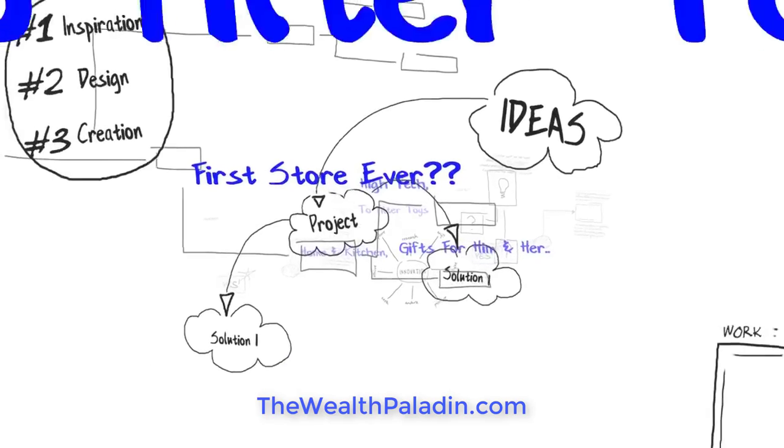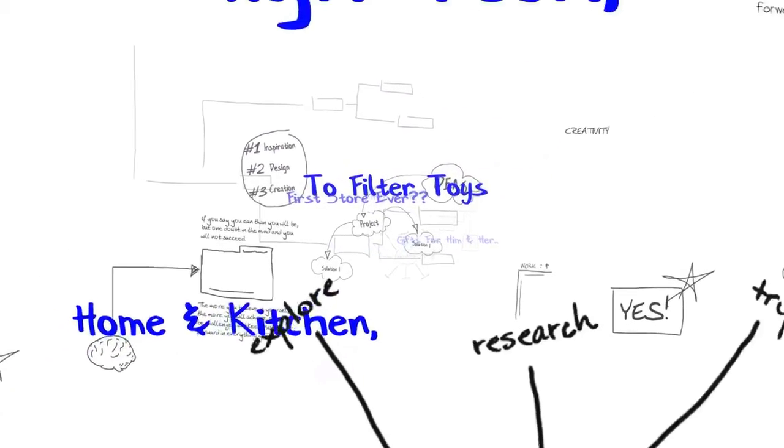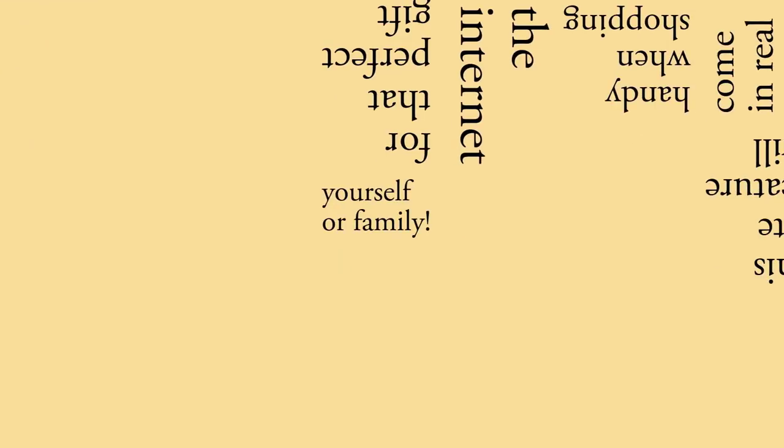I am pretty sure that this is the first storefront ever to filter toys, home and kitchen, high tech, and other items in this manner, and you might very well agree this site feature will come in real handy when shopping the internet for that perfect gift for yourself or family.